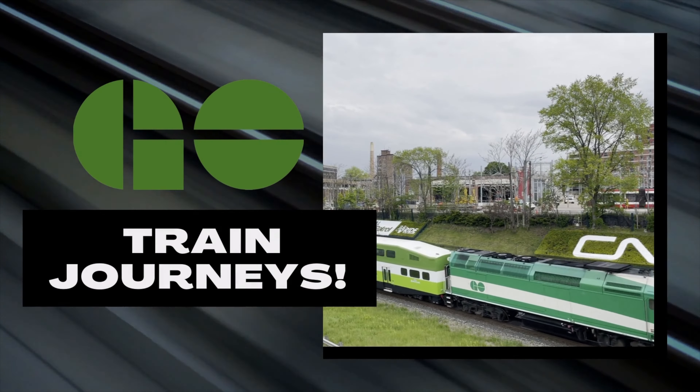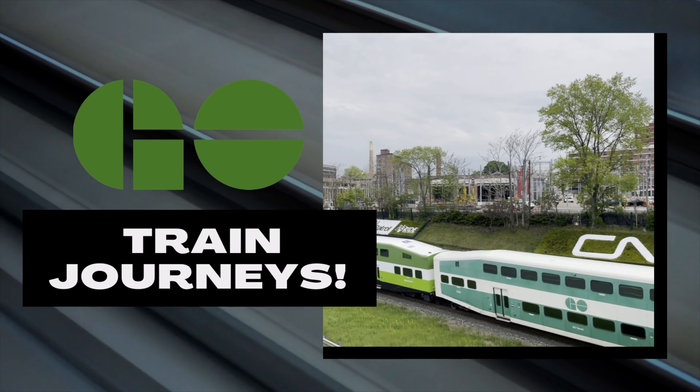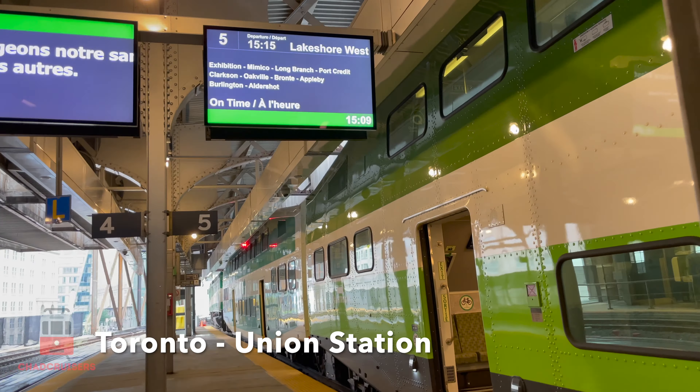Welcome to Chat Cruisers, my name is Brad. Today we're going to take you on a GoTrain journey to Port Credit, Ontario. This is GoTrain Journeys, taking you on some local adventures using Go Transit, Toronto's regional transit system.